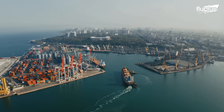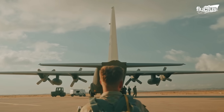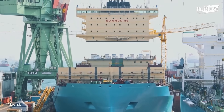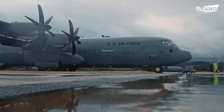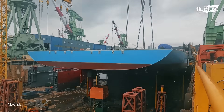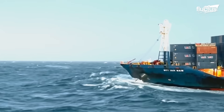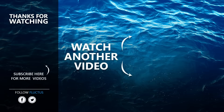In every domain — sea, sky, or beneath the waves — the complexity and coordination behind military and maritime operations are staggering, from building and powering massive container ships to maintaining aircraft in rapid deployment scenarios. Each system relies on human expertise, cutting-edge technology, and unwavering precision. That's the end of this video. I hope you enjoyed it. Make sure to subscribe to this channel so you don't miss any of our new content. See you next time.